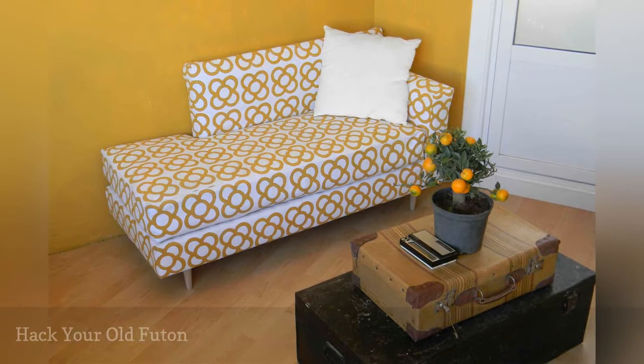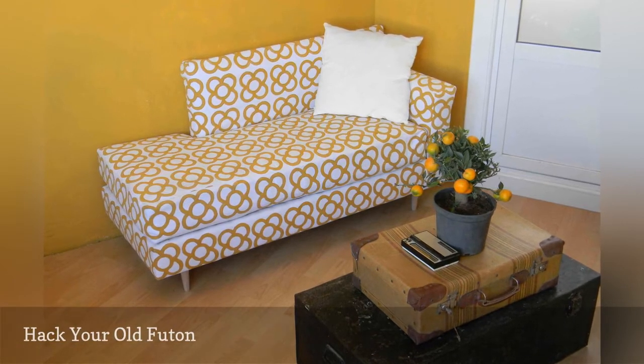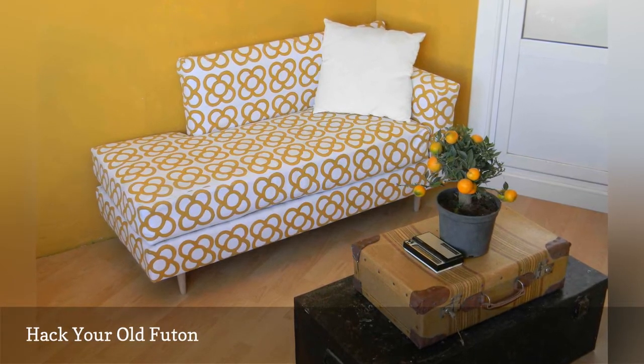Pushing 30 years old? It's time to upgrade your frumpy futon sofa into a sexy corner chaise lounge.